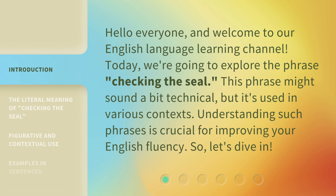This phrase might sound a bit technical, but it's used in various contexts. Understanding such phrases is crucial for improving your English fluency. So, let's dive in.